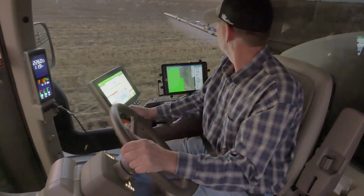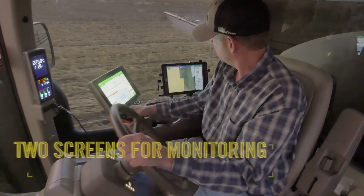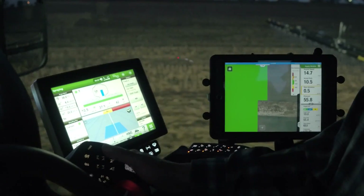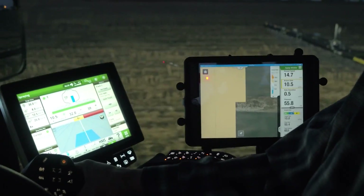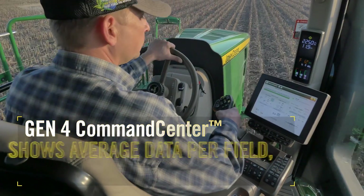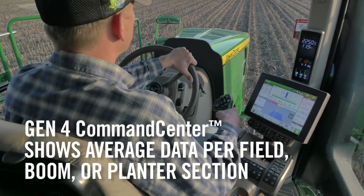An added benefit of John Deere Connect Mobile is the improved operator experience from having two screens for monitoring critical information. With more screen real estate, operators have more options to view the desired data in the cab. The Gen4 Command Center shows performance data averaged across the field, boom, or planter section.